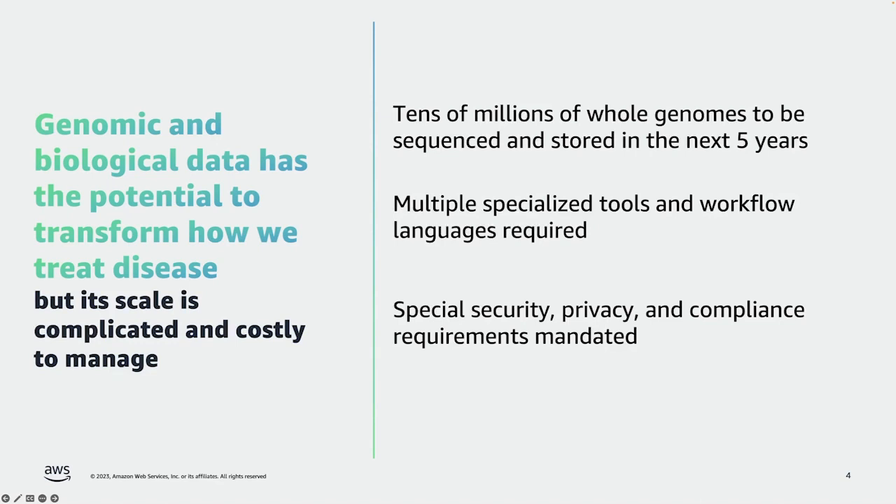We know from our customers that tens of millions of whole genomes — the entire genomic identity of a person — will be sequenced and stored over just the next five years. When scientists go to analyze this data, which is many gigabytes per patient, they have to use multiple specialized tools and work in specialized workflow languages just to get a basic analysis done. Genomic data is the very definition of who we are at a cellular level, so it has the highest requirements around security, privacy, and compliance.